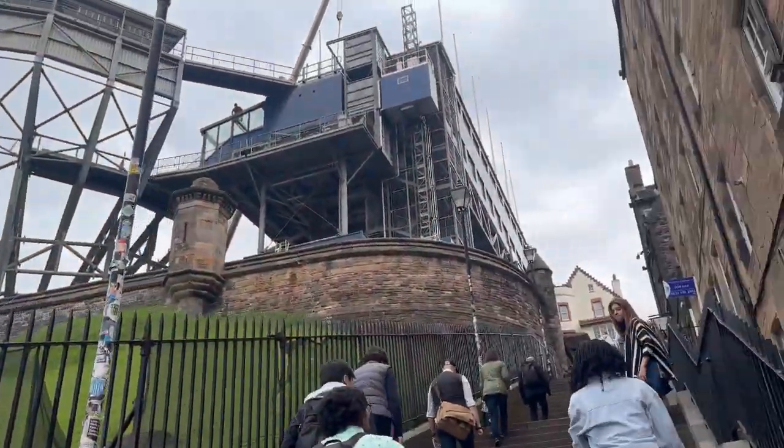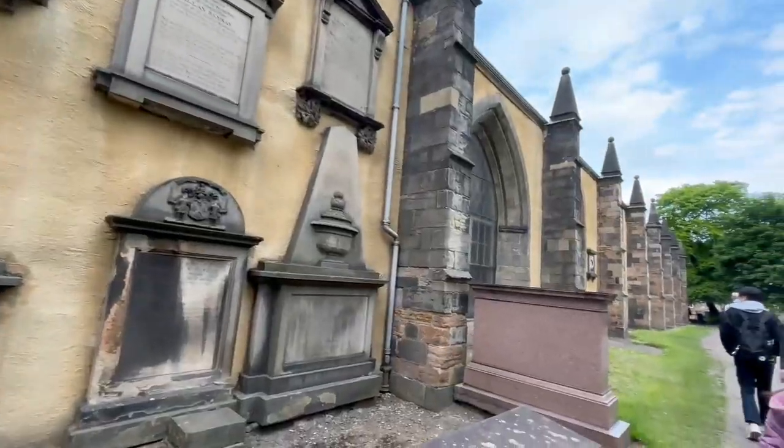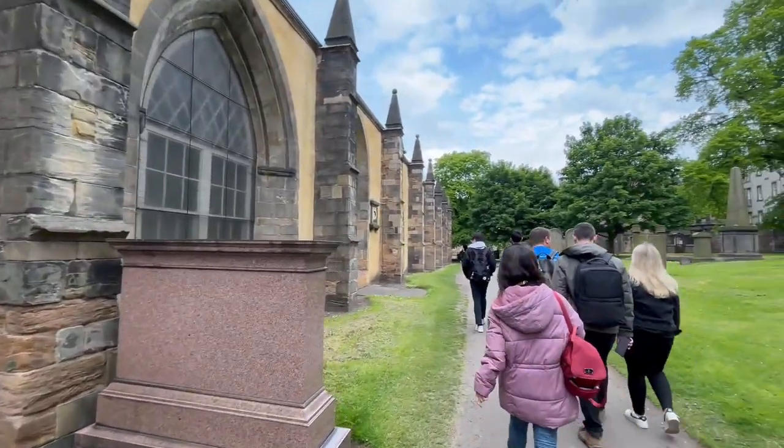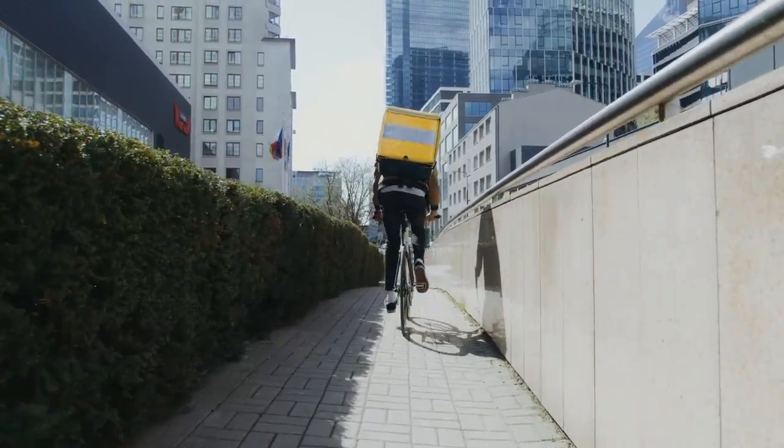I walked most of my time during my trip in Edinburgh — it is a very walkable city with many major tourist sites located close to each other. The city also has cycling infrastructure in place.